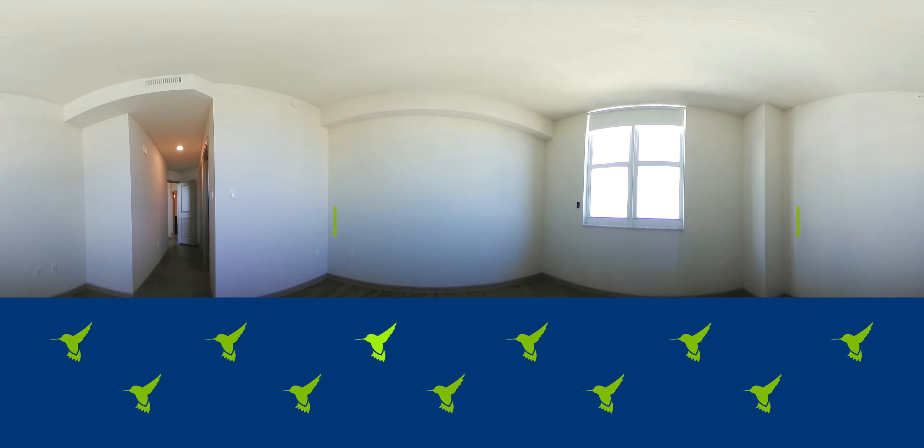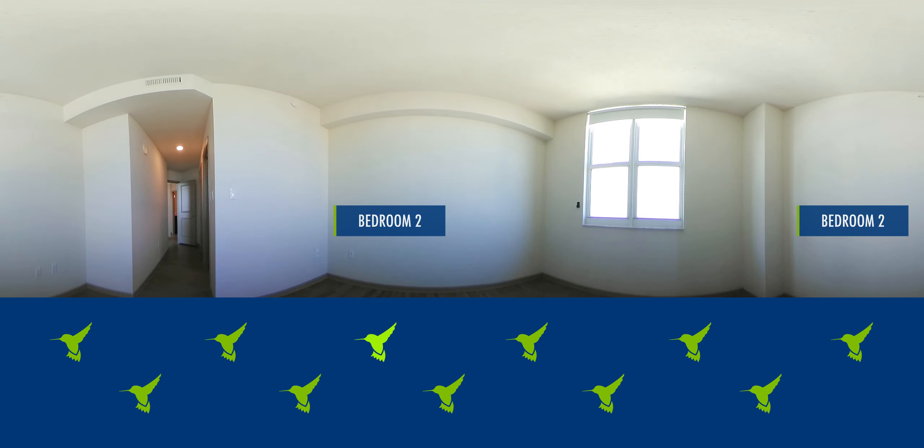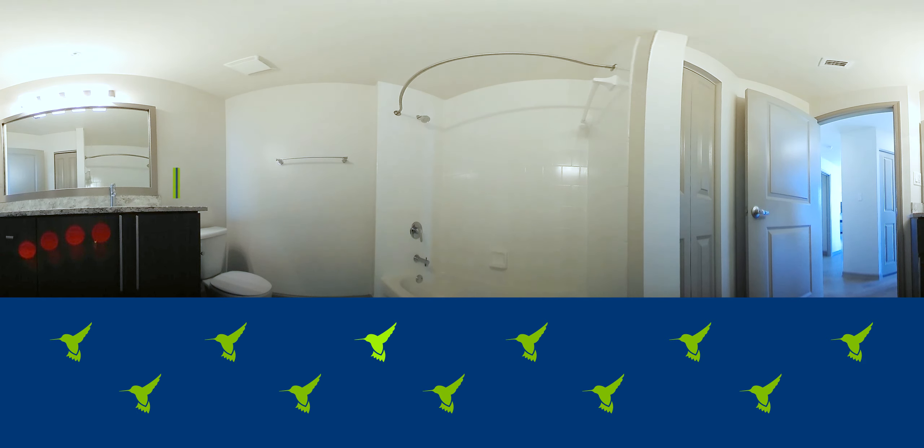Every unit has a balcony with either city or pool views. This 14th floor home has northeastern views of the city, ocean, and new river along Las Olas Boulevard.